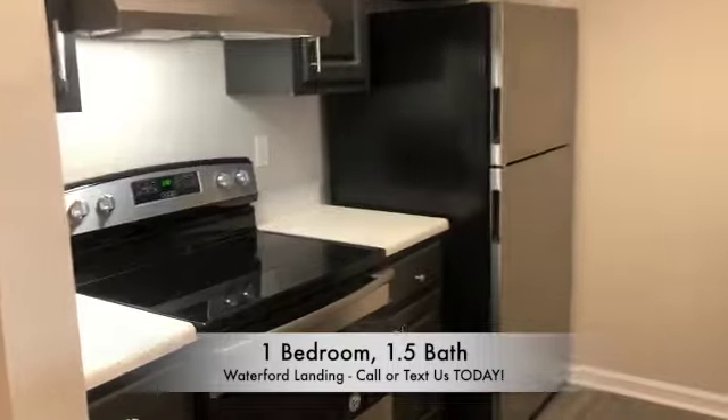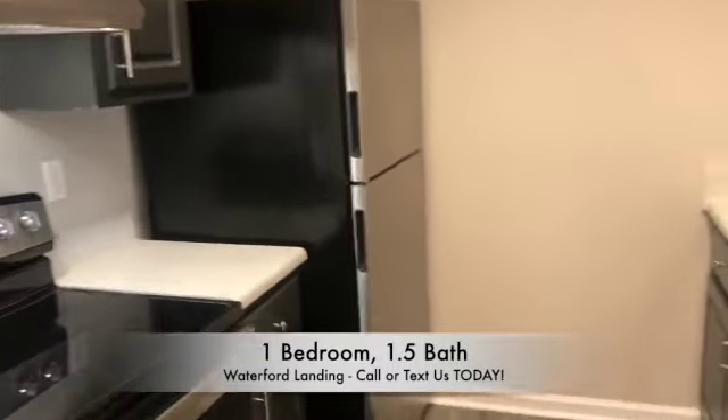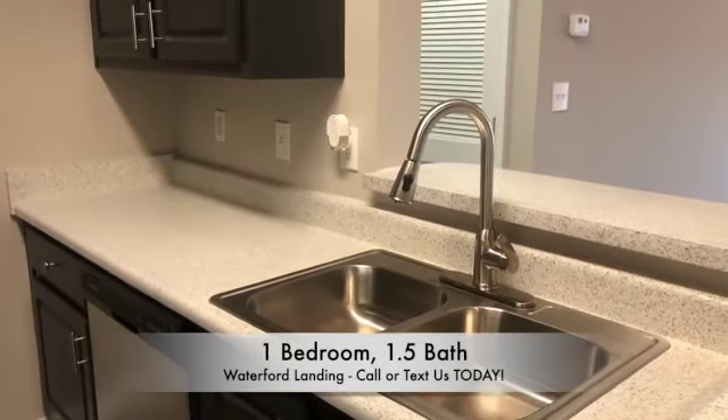You'll also have your kitchen — total electric, electric stove, dishwasher, frost-free refrigerator with the ice maker, as well as your gooseneck faucet.